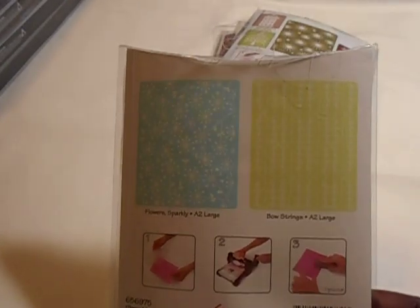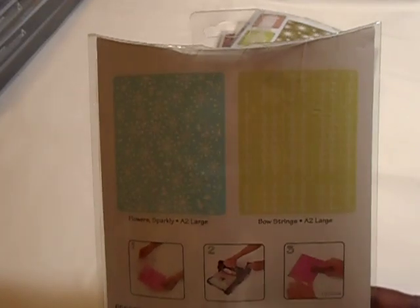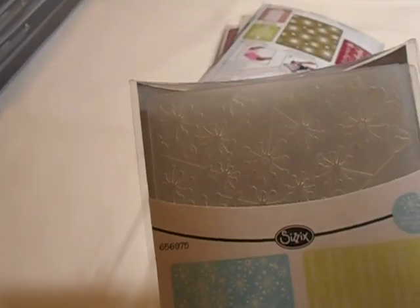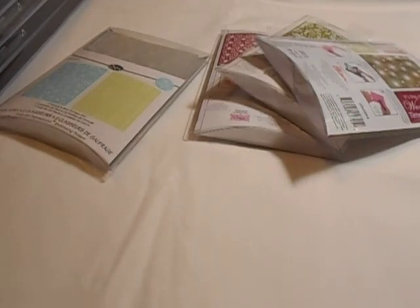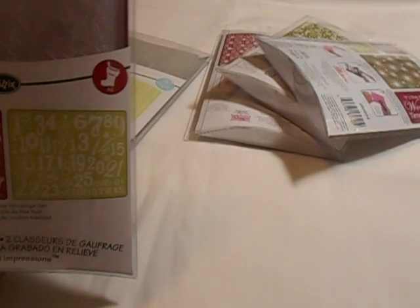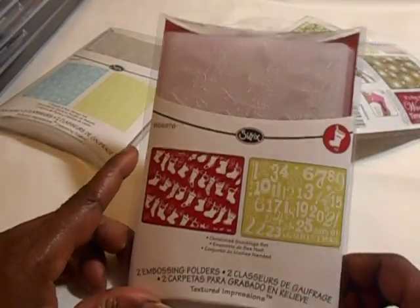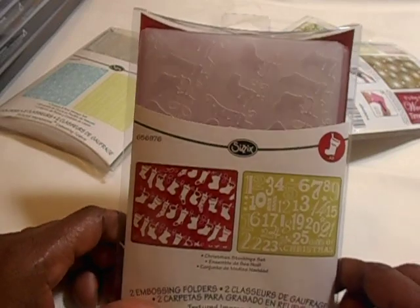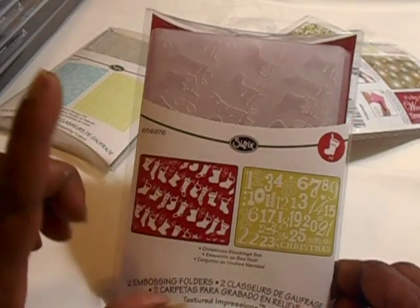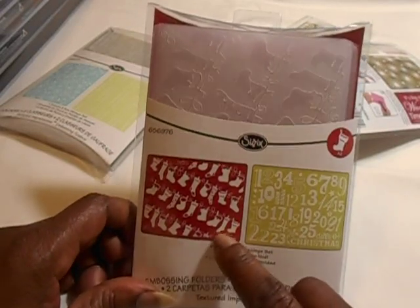This one is the Flower Sparkly and Bow Strings — I really like the Flower Sparkly Bow String, but it came in a set. Look at that! I was so frustrated with FedEx — I very seldom see them in my little town, so it took them forever to deliver this box. I told him FedEx sucks, but better late than never. This is the Christmas Stocking set and I really like this one.